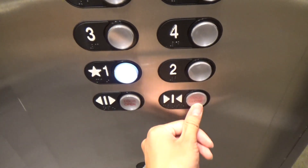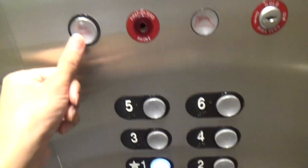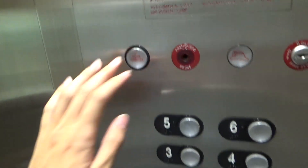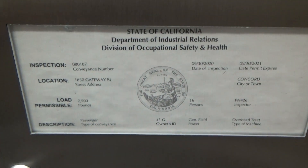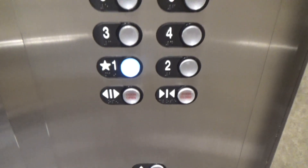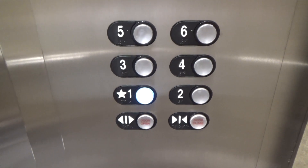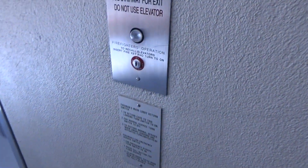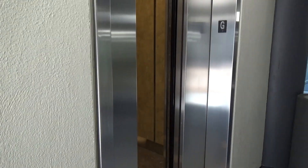Buttons. That one pushes like an Epcot. That one pushes like a lot of the traffic lights.